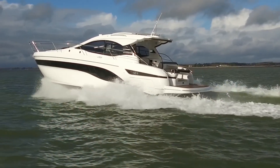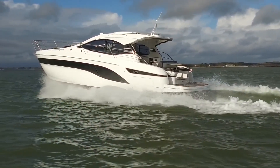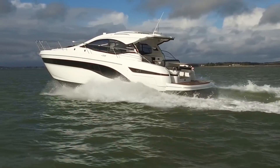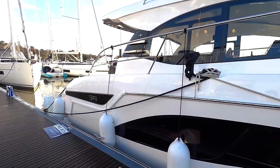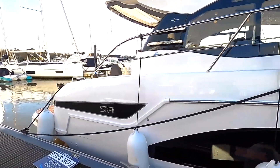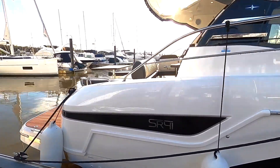The large bathing platform at the stern is part of the standard model of the Bavaria SR41. From here, it's just a small jump into the sea, and the platform also acts as your own private beach. As an optional extra, the bathing platform can also be hydraulically lowered.